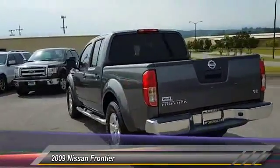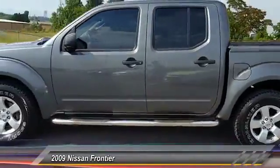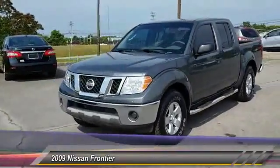The Frontier's interior comforts include cab versatility, under-seat storage, and seating for five, and is priced below $20,000. This vehicle has less than 75,000 miles.